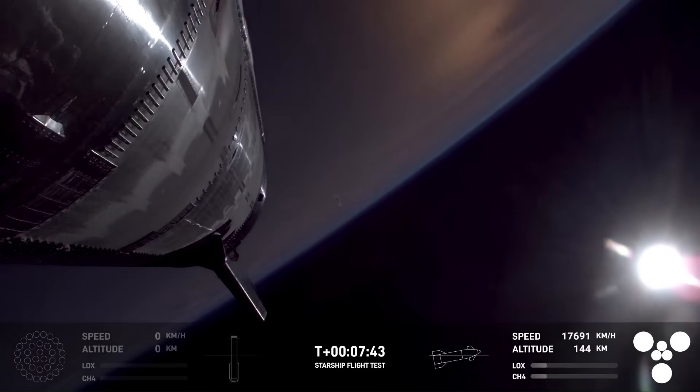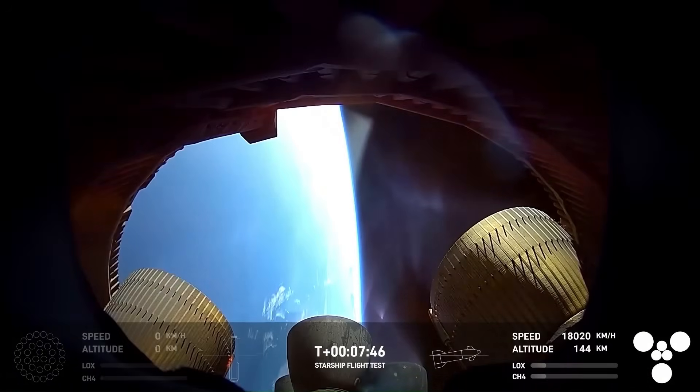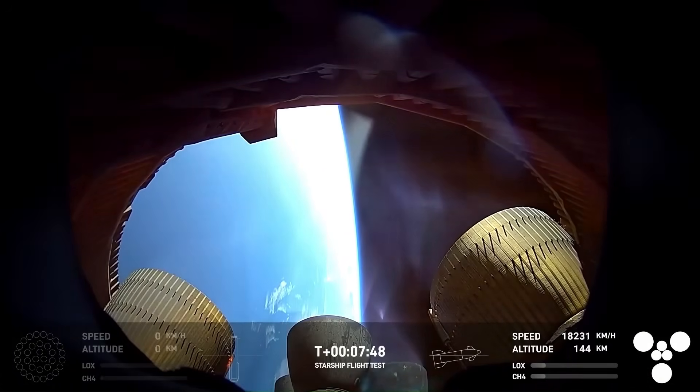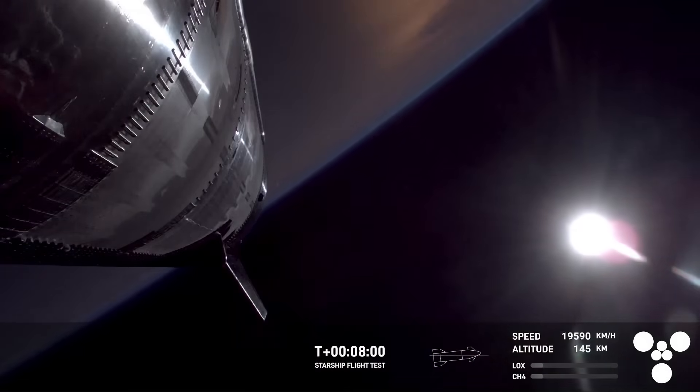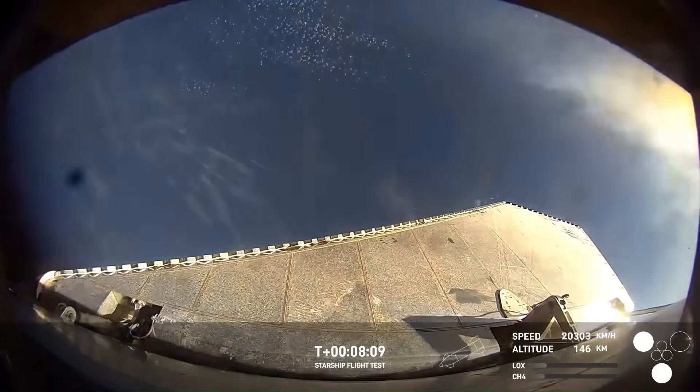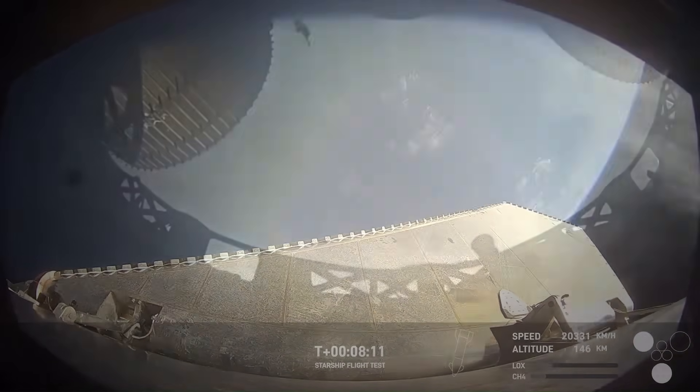The next test was to restart the engines in orbit, which is essential for refueling and deep space missions. At thirty-four minutes into the flight, preparations began. At thirty-seven minutes and fifty-one seconds, three sea-level Raptor engines extended into position. One engine fired for three seconds, then shut down as planned. This confirmed that SpaceX can now perform controlled engine restarts in space.